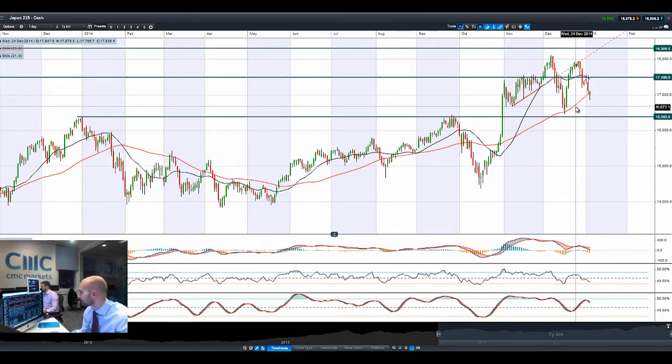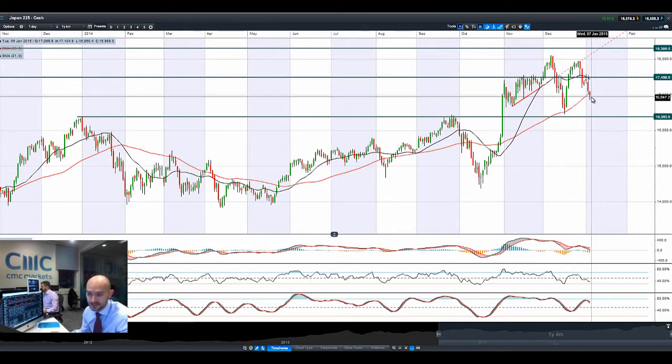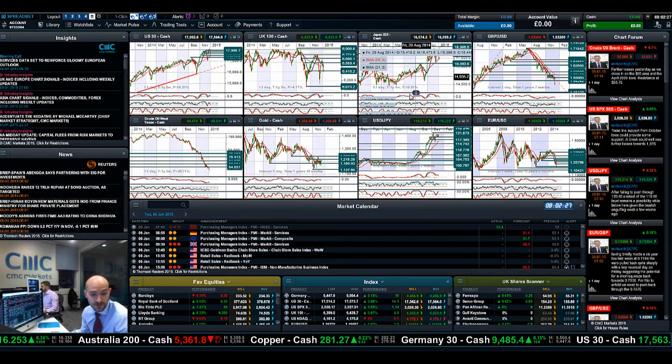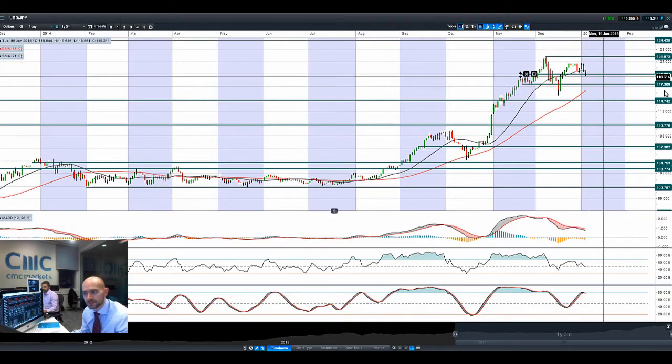Dollar Yen has reversed course slightly — there's been a lot of safe haven Yen buying. It briefly touched $118.80, which is quite a significant downturn on Dollar Yen as people are looking for safe havens. Gold also had a big spike higher.